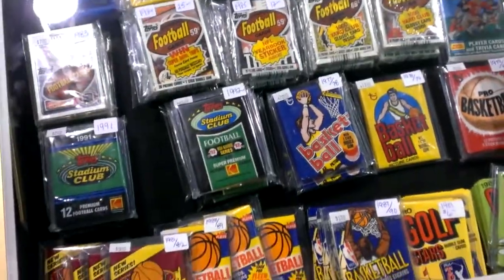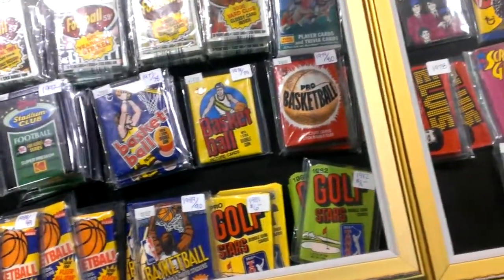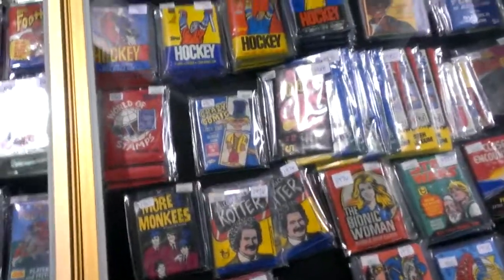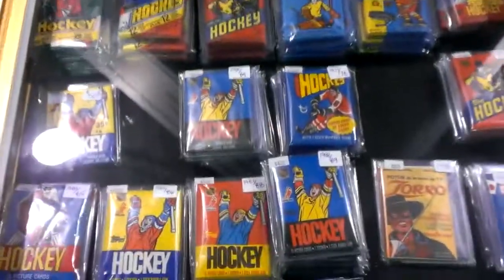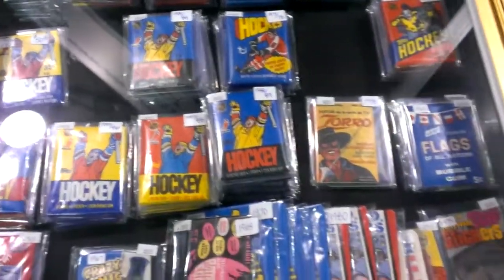These are just individual packs that some of them used to cost five cents, ten cents — some old hockey too.